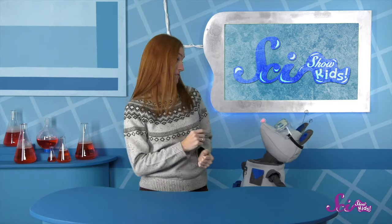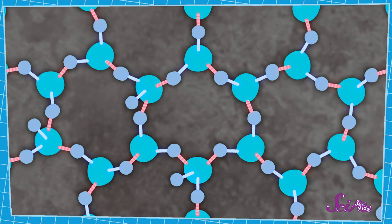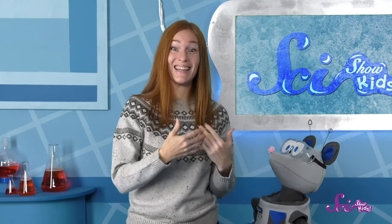For a lot of animals, staying out in cold weather for a long time can be bad news. That's because bodies of living things have a lot of water in them. And what happens to water when it freezes? It turns to ice! And if we look at ice really closely, we can see that it's made of tiny bits of frozen water stuck together in a fancy pattern. A pattern is something that repeats, like the hexagons in a beehive. In ice, bits of frozen water stick together and make a special design that repeats again and again. We call this pattern a crystal.